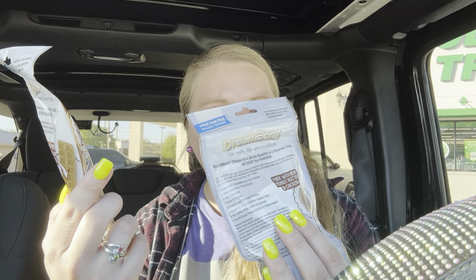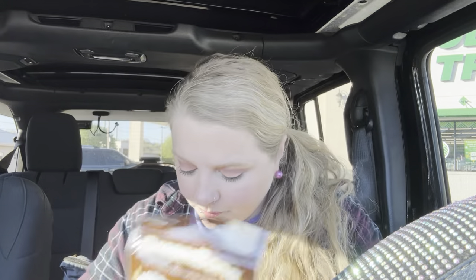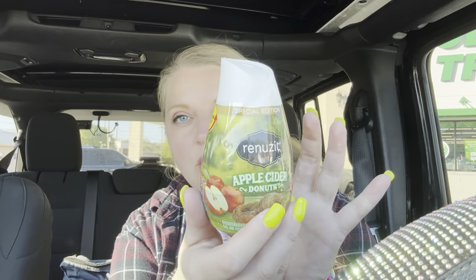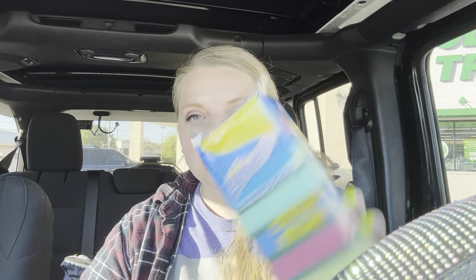There are four in each pack. I got some cream cheese icing. I would have gotten two of these but they only had one — it's apple cider donuts. And I got some sponges.